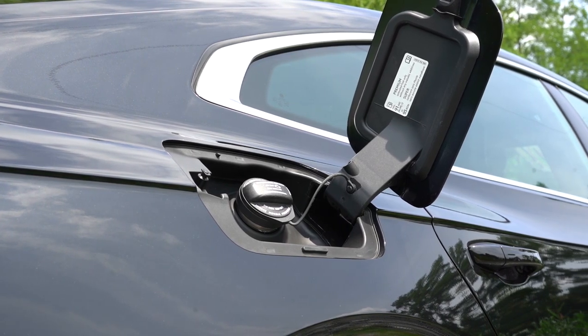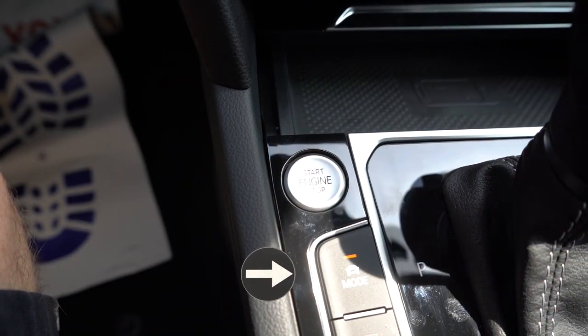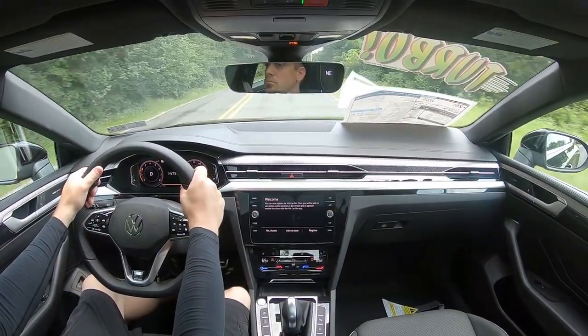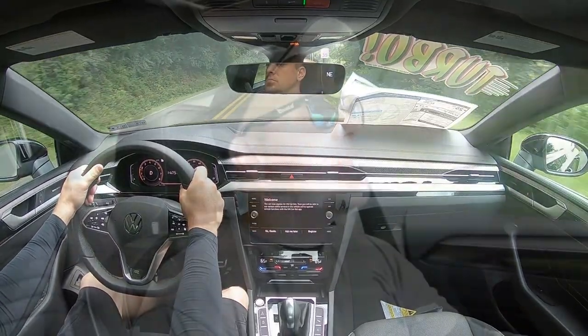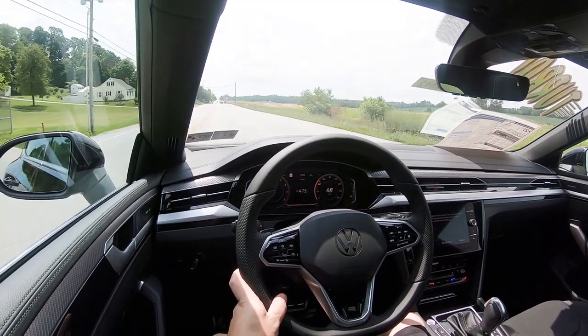Top speed is 128 miles per hour, with fuel economy coming in at 25 in the city and 33 on the highway, taking premium unleaded fuel. Before we do any acceleration test, I want to mention the drive modes. There's a button labeled 'Mode' just to the left of the shifter that gives you eco, comfort, normal, sport, and custom modes, adjusting things like shift points, throttle response, steering sensitivity, and even the suspension settings — which you don't usually see — so that is pretty cool.